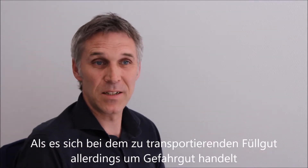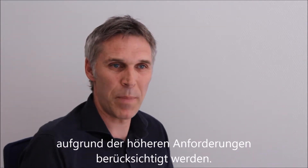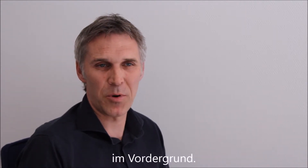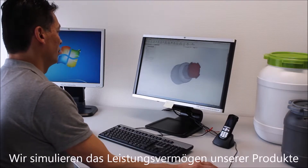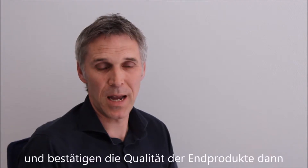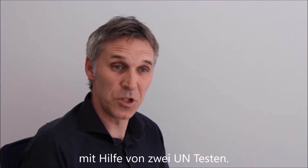However, due to strict international regulations, additional requirements must be considered when packaging hazardous materials. At Curtec, the strength and quality of our packaging is our priority. We simulate the performance of our products during the design process, but are able to validate the quality of our finished products with two UN tests.